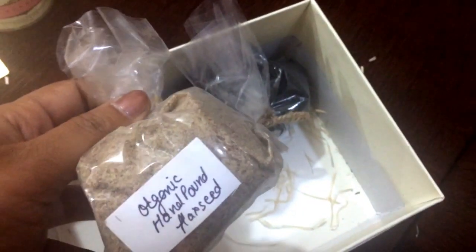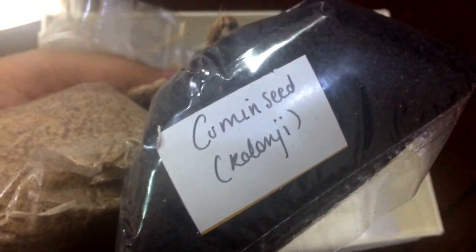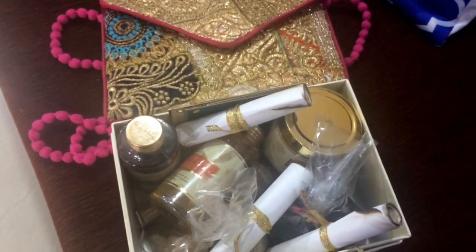Look at how beautiful the packing is! Wow! And this is Organic Hand Pound Rose Seed and Cumin. You can do a lot of recipes for your skin, body and hair. So let's get ready — the Reverie Box unboxing is done, now let's get ready for fried rice preparation.